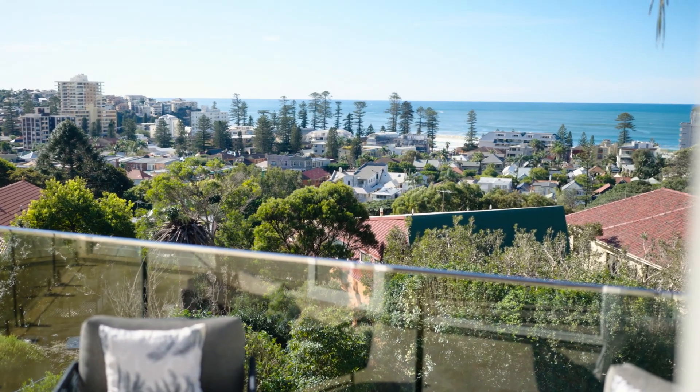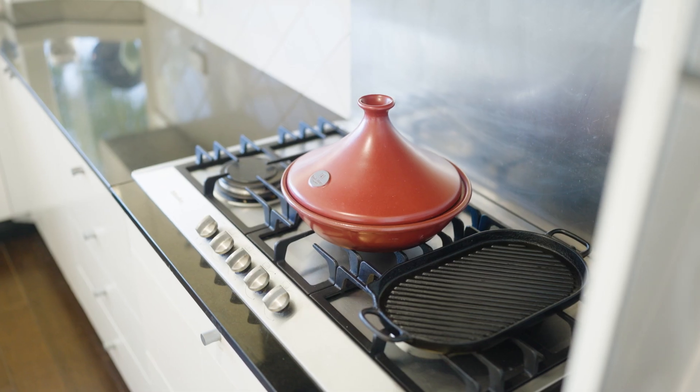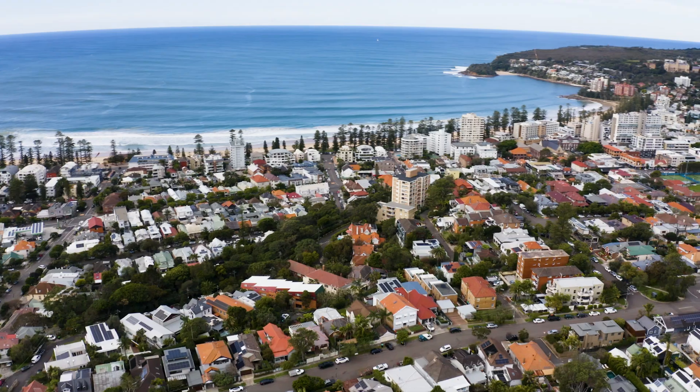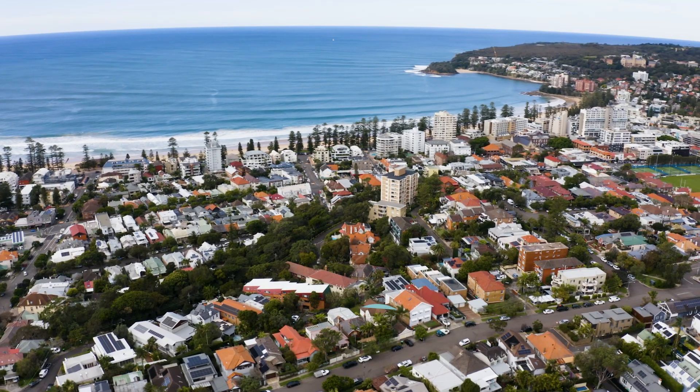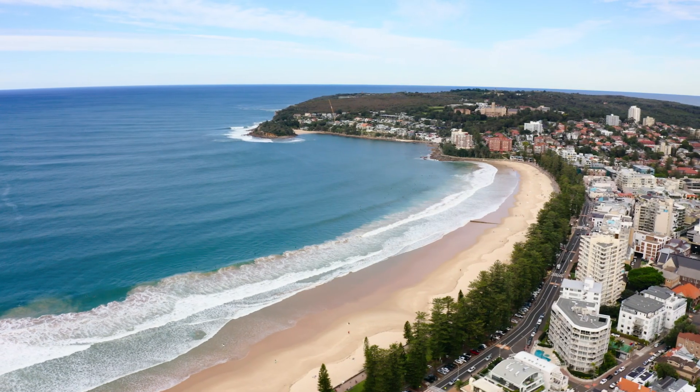Another thing you'll love is that you can move straight into this beautiful property — just pop your bags down and start enjoying the Manly lifestyle. High ceilings, beautiful period detailing, and a location to die for.